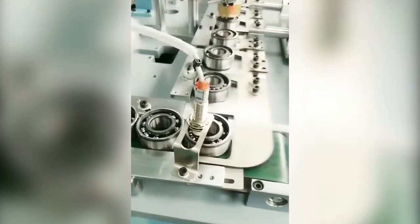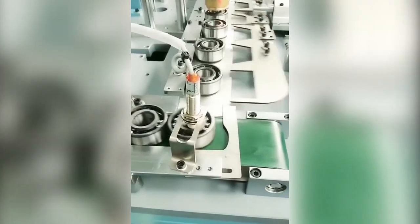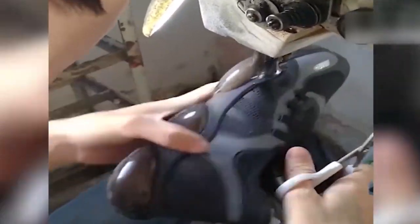This is working so smoothly. The machine replaces the bearing one by one without any hassle. That was so quick — now you know how shoes are sewn so fast in a factory.